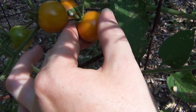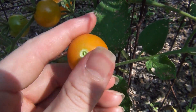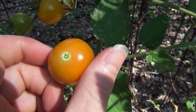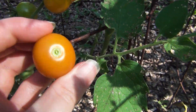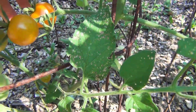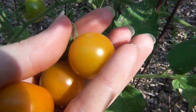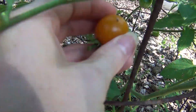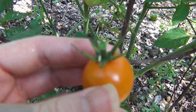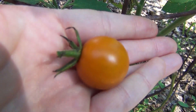And then let's get some of these Sungolds. Like I said, these are always the first to ripen. They're super sweet, super yummy. These are a hybrid variety — they're actually the only hybrid I grow in my garden. I do mostly open-pollinated stuff, but these are so delicious I just have to grow them. So we had a couple here. That one is really, really bright — look at that. So pretty.